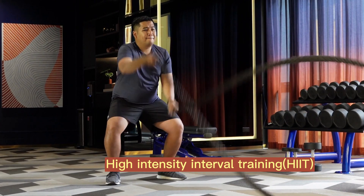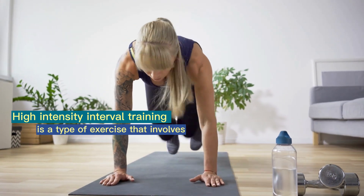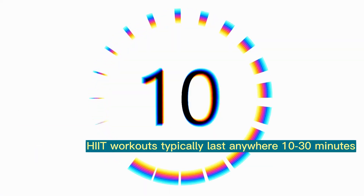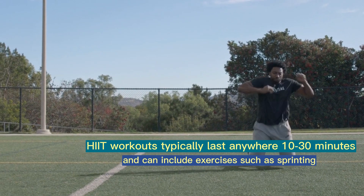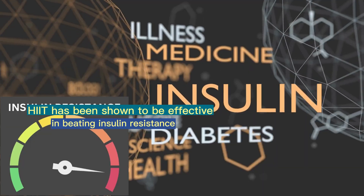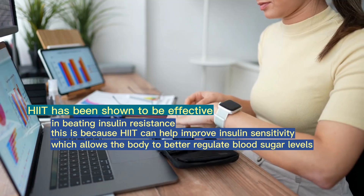1. What is high-intensity interval training and why is it best for beating insulin resistance? High-intensity interval training (HIIT) is a type of exercise that involves alternating short periods of high-intensity exercise with periods of rest or low-intensity exercise. HIIT workouts typically last anywhere from 10 to 30 minutes and can include exercises such as sprinting, cycling, or jump roping. HIIT has been shown to be effective in beating insulin resistance because it can help improve insulin sensitivity, which allows the body to better regulate blood sugar levels.